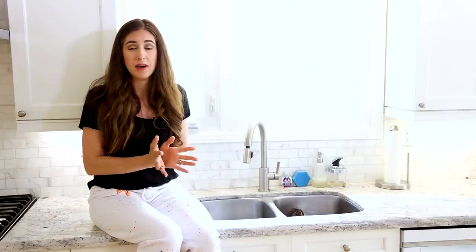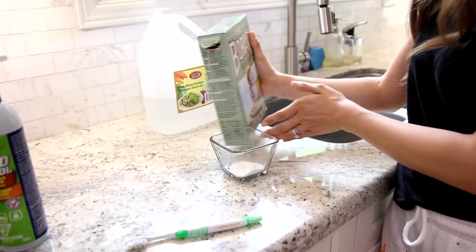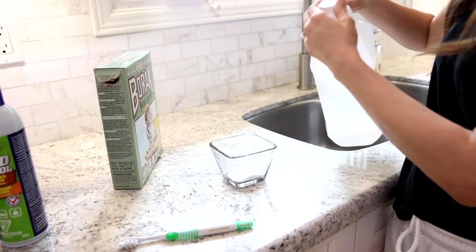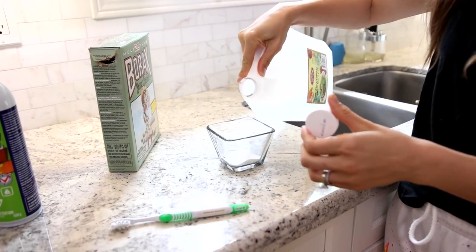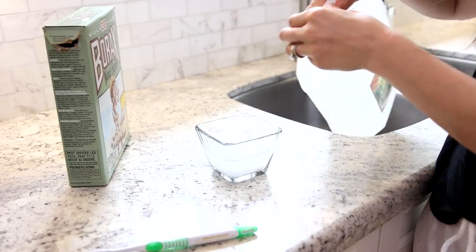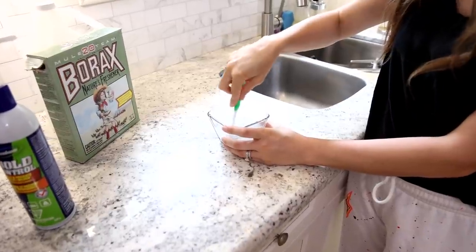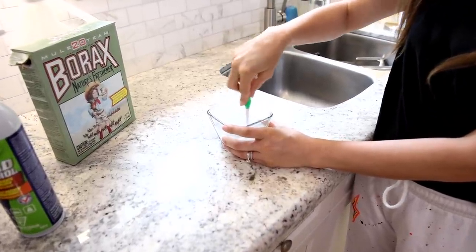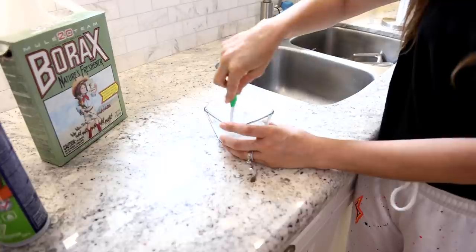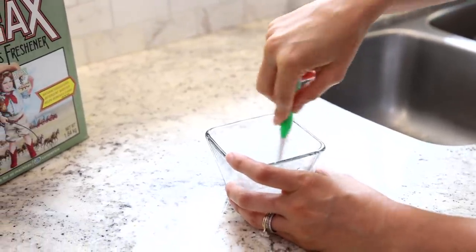I've avoided this for a long time, but I'm going to mask up and clean it. I am mixing equal parts borax and vinegar, which is a really great cleaner to get rid of mold and mildew. I'm mixing it with a cleaning toothbrush and only mixing up as much as I will need for this particular task — the rest of it is getting dumped.